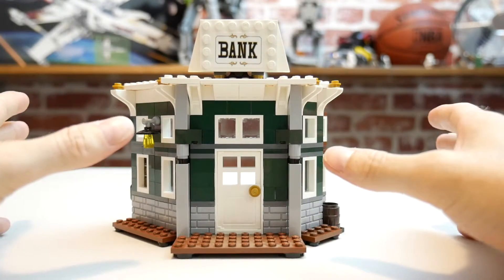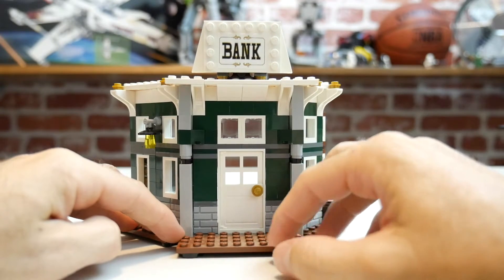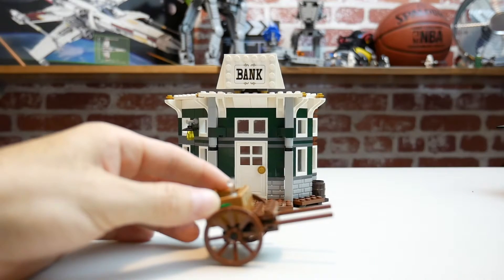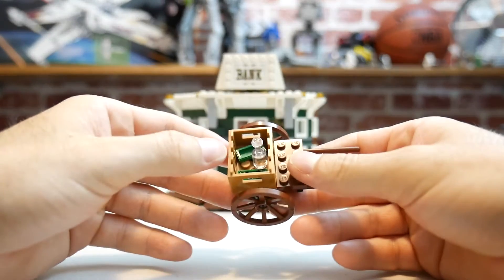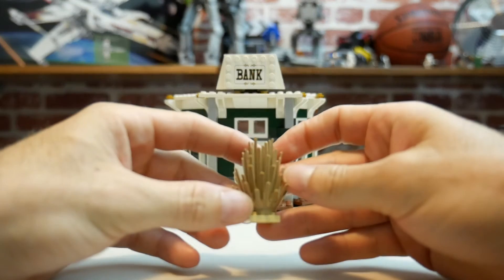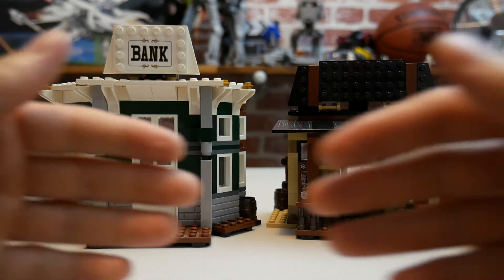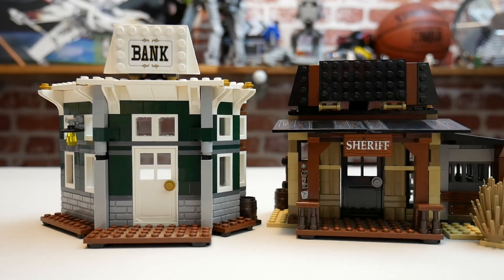I would definitely get it and purchase it now because it's going to go up in value. There are a couple of extra items: a horse and carriage with some money in the back, and another small accessory you can add to your Western City. Nothing too exciting about those extras, but the two main buildings and all the minifigures are awesome. Definitely pick it up — I really enjoy this set. Thanks, and I'll see you on another review.